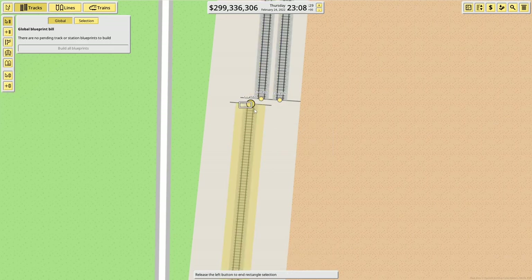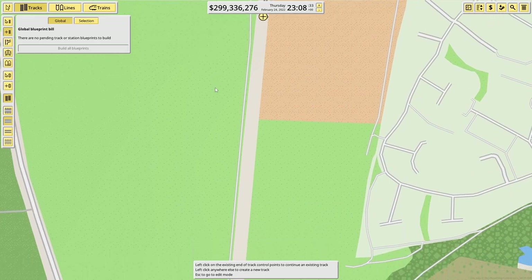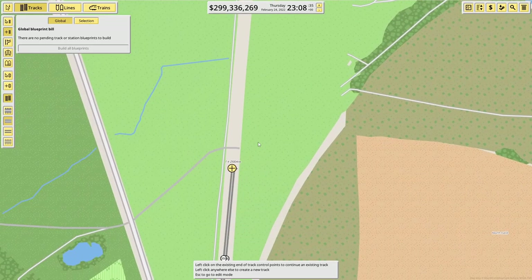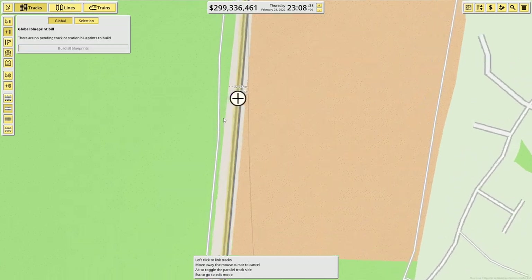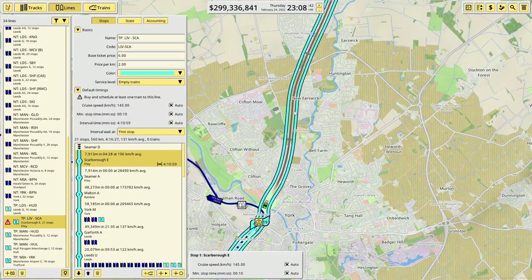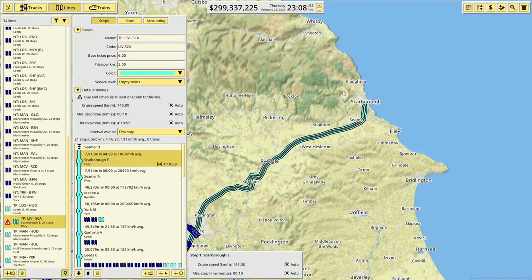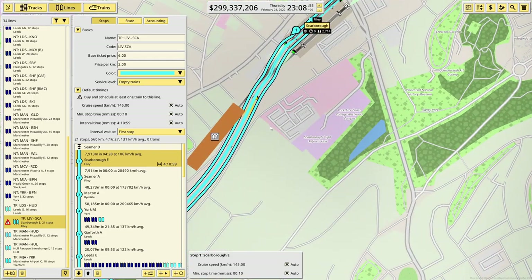So we're going to start today's episode by tidying those up. I must have just been in the groove and not noticed. But as you'll see now, the Scarborough line fully links up, which is all jolly nice.